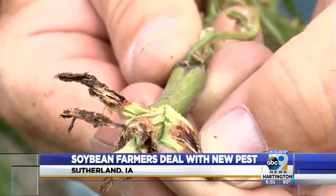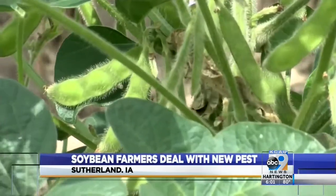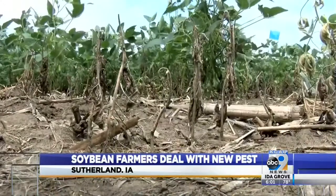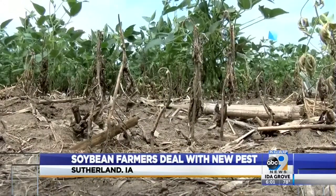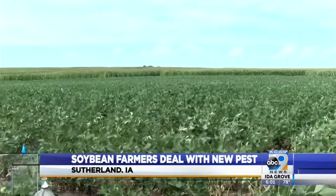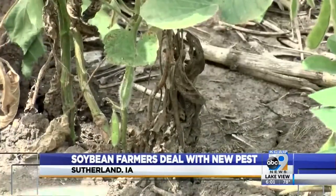The insect is only an eighth of an inch long and feeds inside the soybean plant. That's what makes it really tough to control them, because you can't get insecticides to them — they're underneath the skin. Right now, farmers have no way to stop the insect and it's already impacting yields.